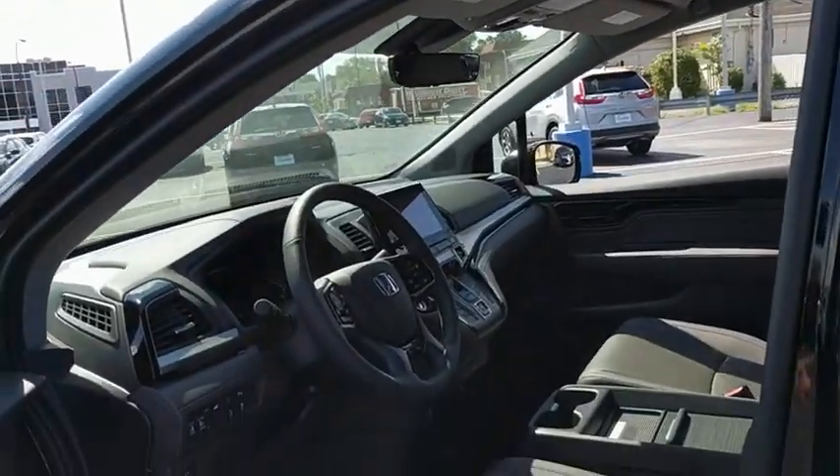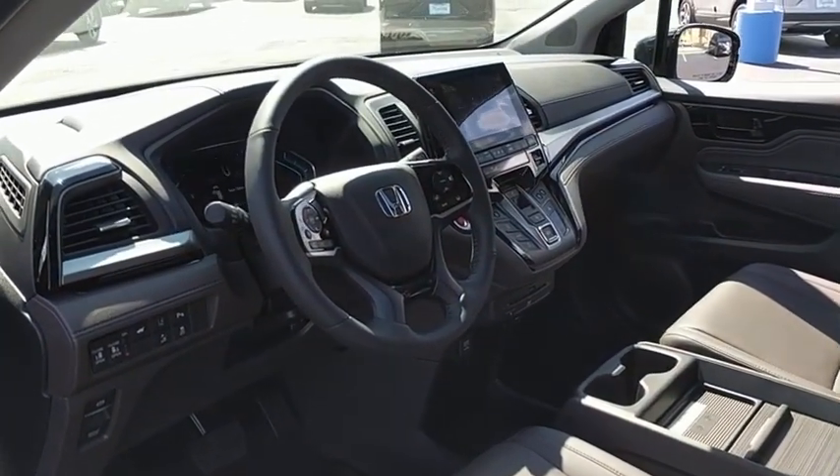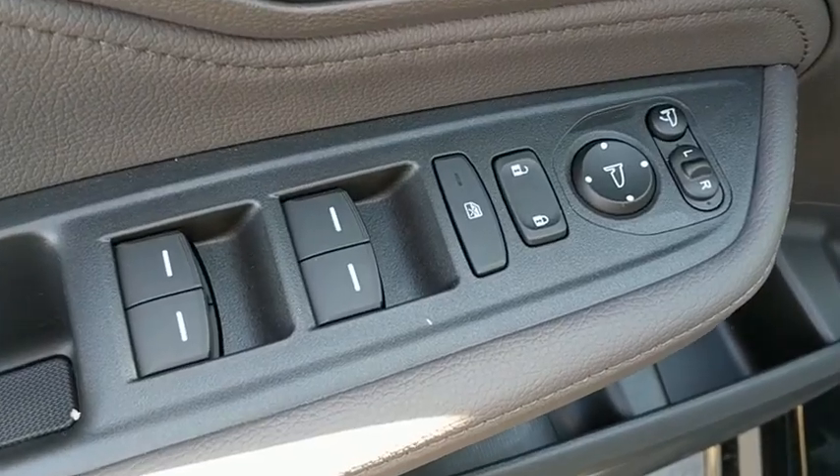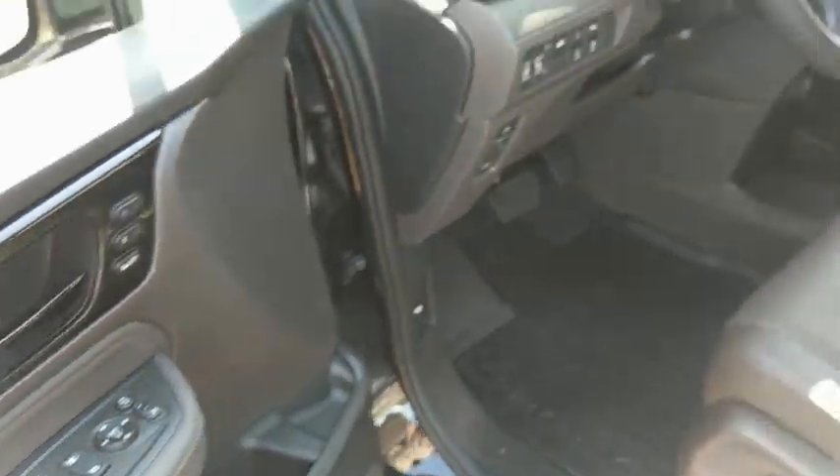Compass, rear window defroster, electronic stability control, trip computer, heated front seat, heated steering wheel, tachometer, power moonroof. Your new ride is just a phone call away.